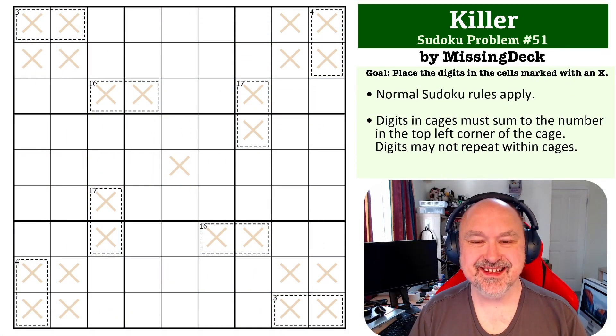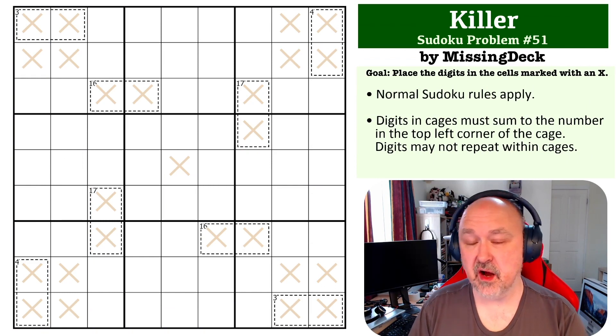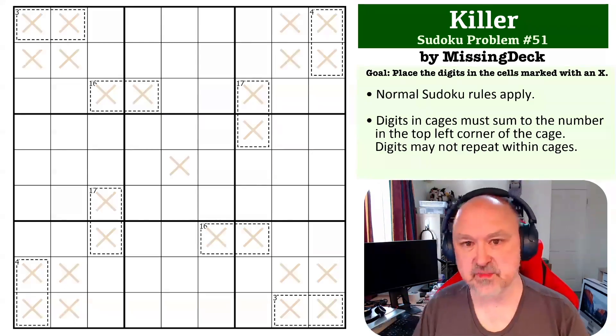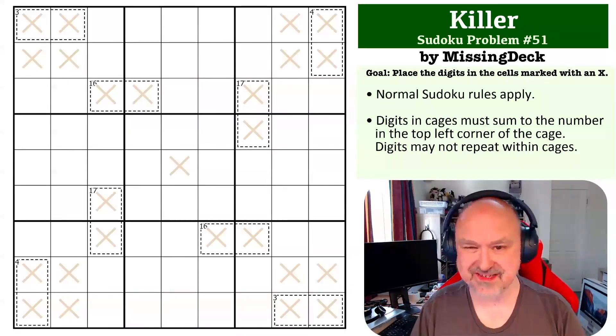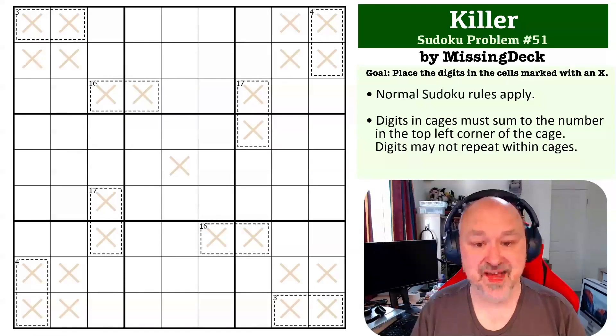Hey everyone, this is Bremster and this is the next in my Sudoku problem series. I've changed the numbering system so this is labeled as the 51st problem — it's a killer Sudoku. The goal is to place digits in all cells marked with an X, and killer rules apply: digits in cages must sum to the number in the top left corner of the cage. Testers rated this one as medium.